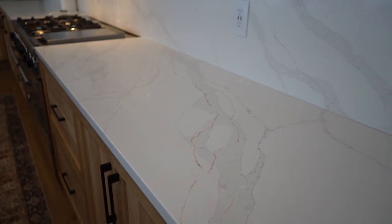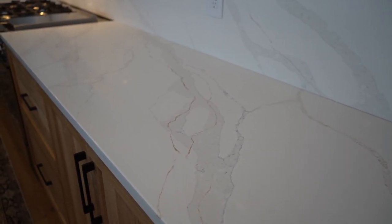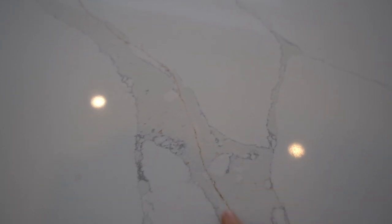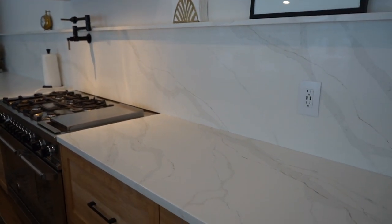Moving on to our countertops — we chose a really nice quartz from a local Kitchener company called Natural Stone City. The name of this particular quartz is Calcutta Gold, so if you're looking for something similar, that's the style to search for. The base is a very nice bright white, and the veining is a mixture of gray with a warm gold ribbon running through it — that's why it's called Calcutta Gold. I'm absolutely obsessed with this countertop; it's probably my favorite part of the kitchen.